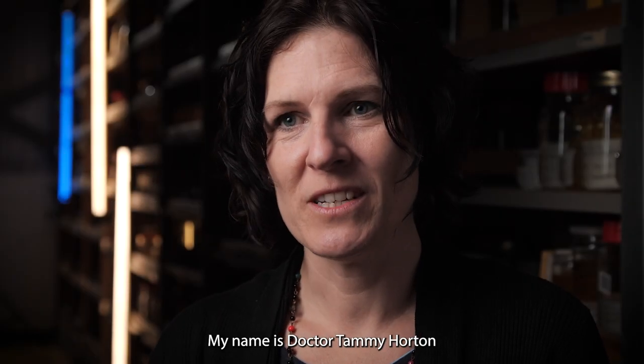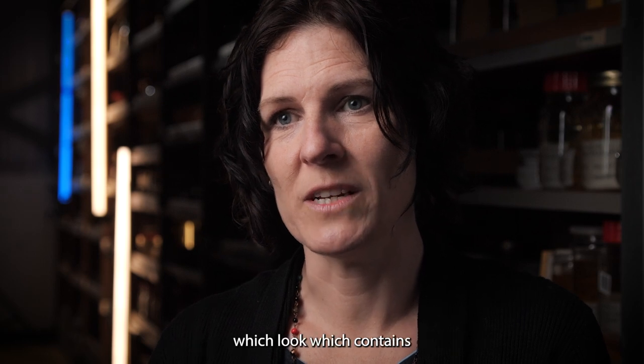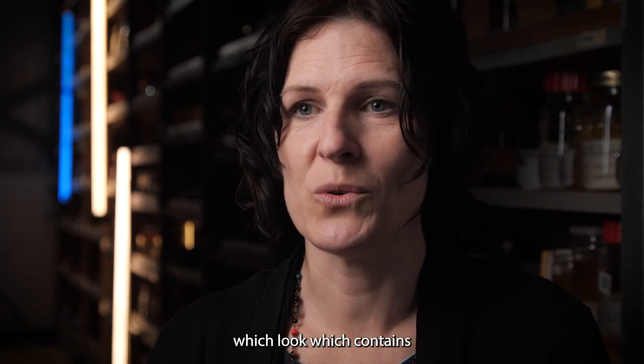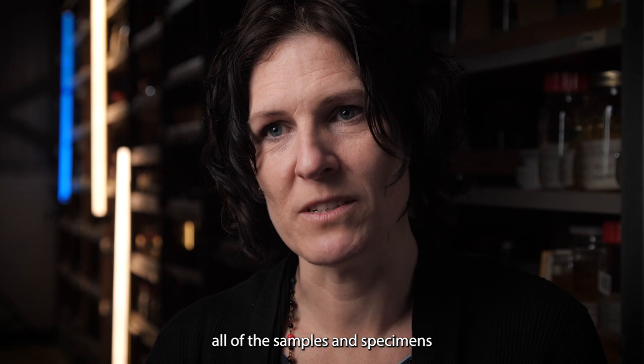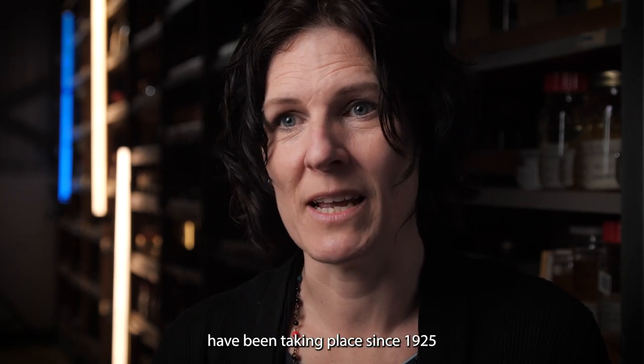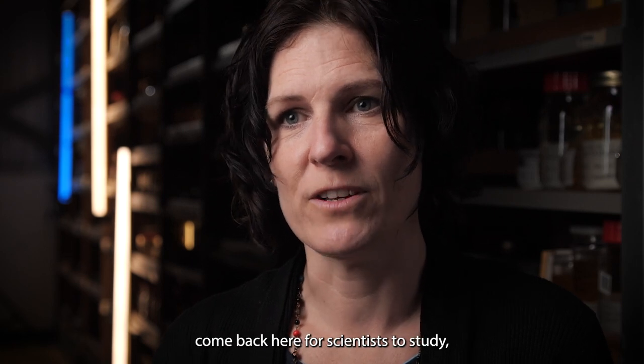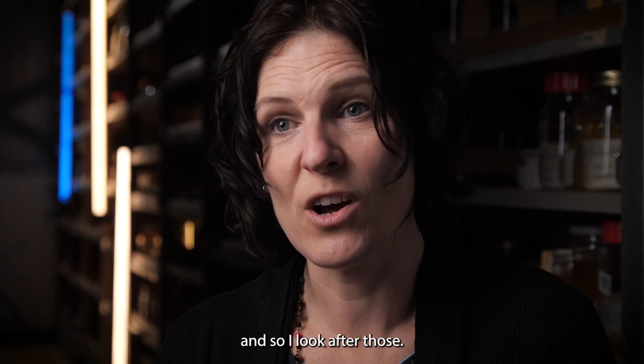My name is Dr. Tammy Horton and I'm the curator of the discovery collections here at the National Oceanography Centre in Southampton. I look after this unique resource which contains all of the samples and specimens that we collect on research cruises, and I look after those for scientists to study.